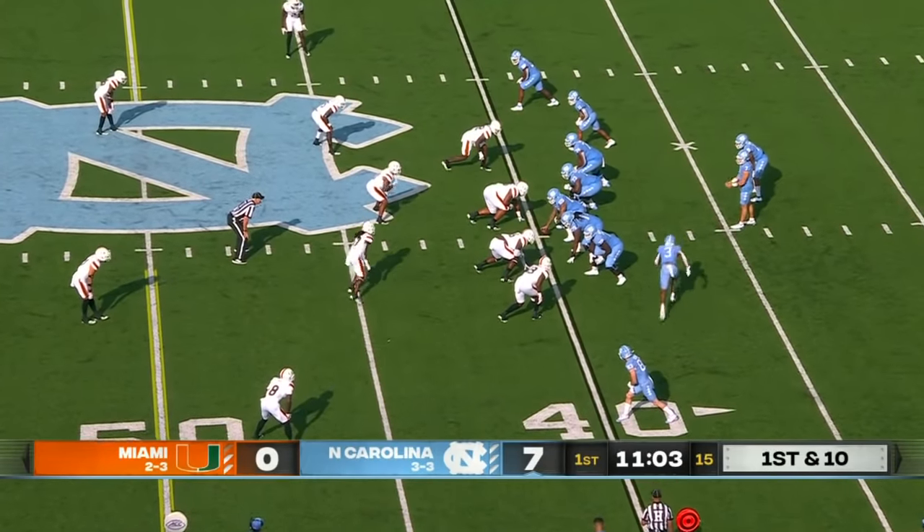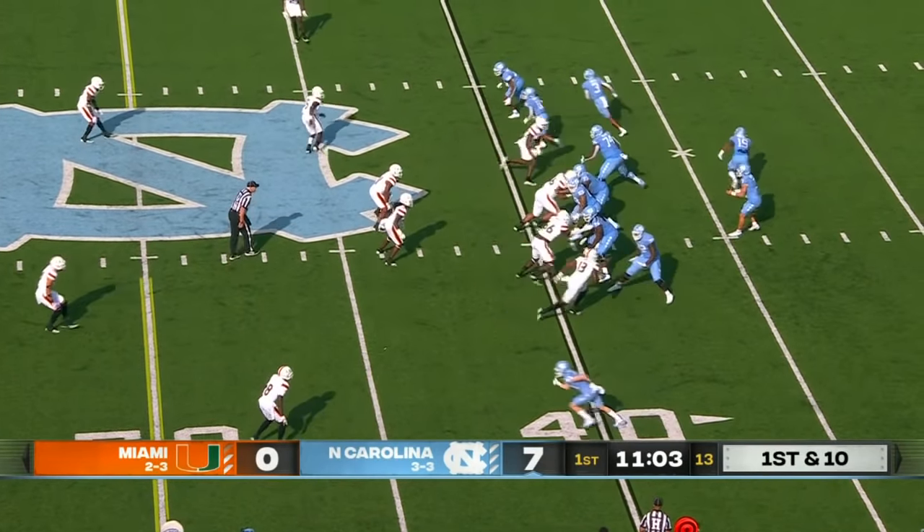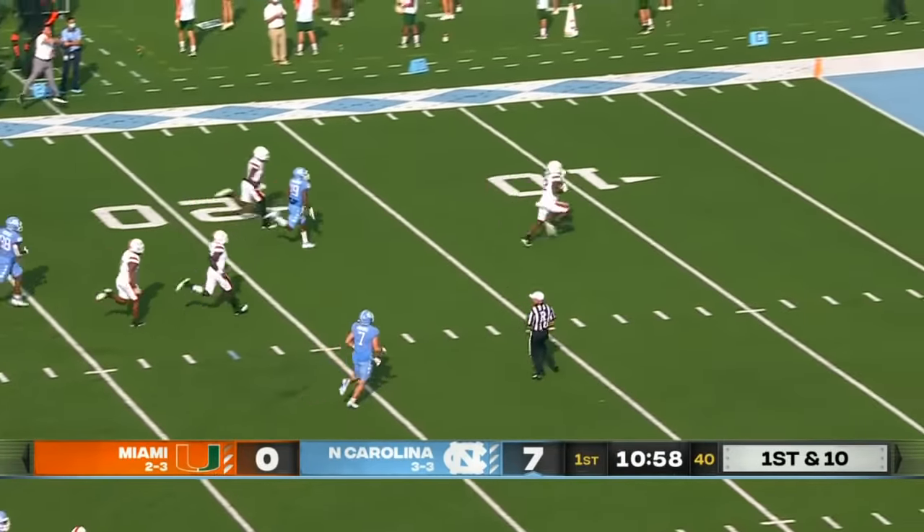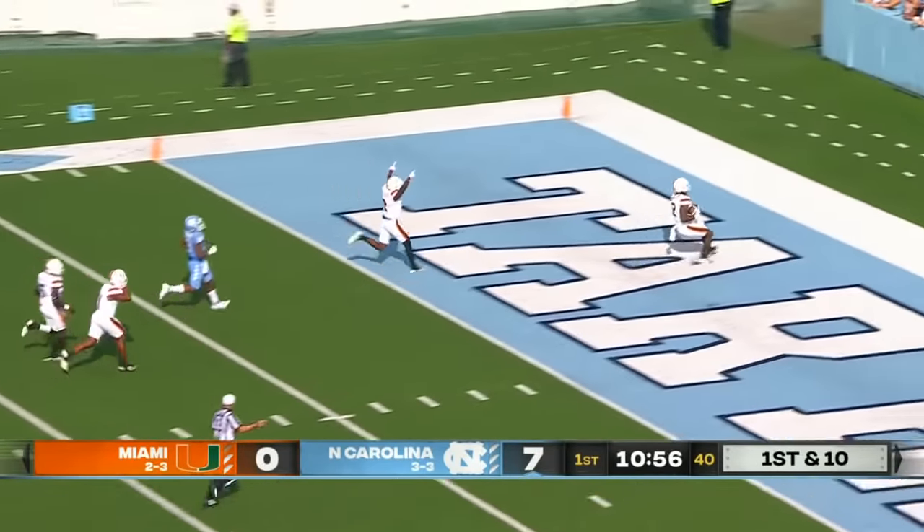Chandler in the back, in motion. Carolina sends Antoine Green — it's intercepted. There's the play. Jafari Harvey — touchdown Miami.